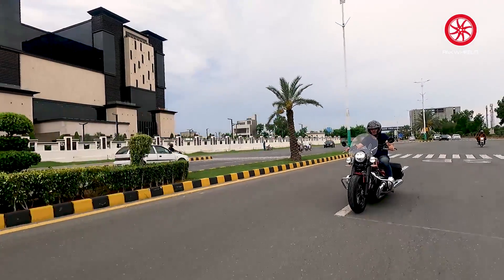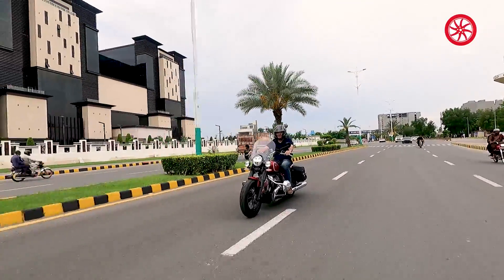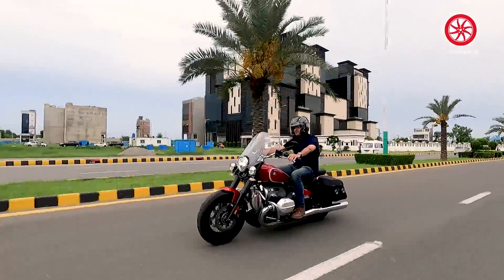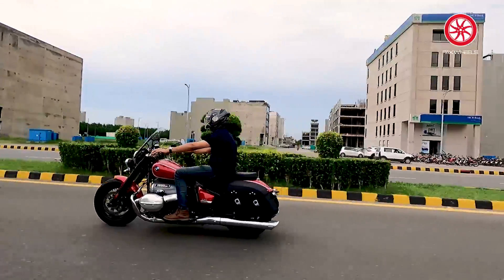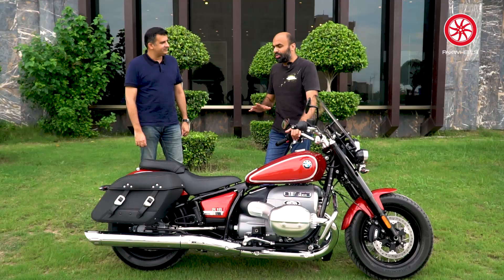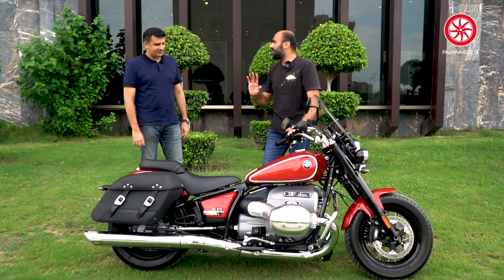Then there is a six-speed gearbox — is it with a quick shifter or a manual shifter? No, it is a manual shifter with a normal clutch. The 1250 and the rest of the trail bikes have a quick shifter. Can we install it later? No, it is not an option. Because it is a BMW, it will be optional extras rather than an aftermarket install.